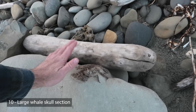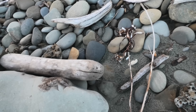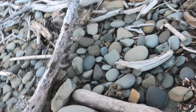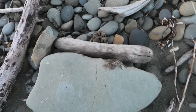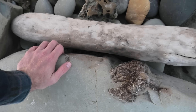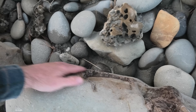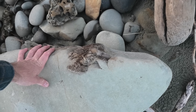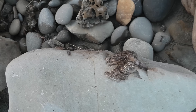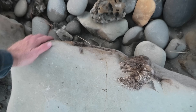Here it is. Look at that piece of bone over there — it's quite big. I think this would be another part of the rostrum over here. A big piece of skull. I'm hoping this fits onto those other two blocks. Let's get it loaded.